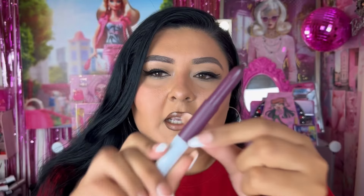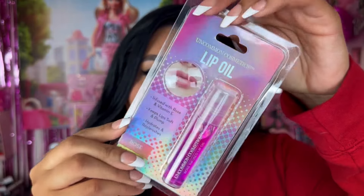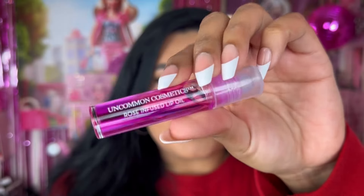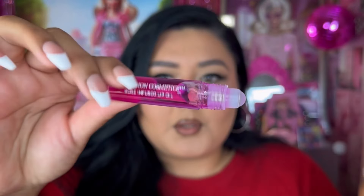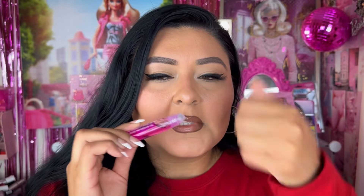We have the Maybelline SuperStay Ink Crayon — I thought this color was beautiful. It's in the shade Forget the Rules, number 70 — a little crayon situation with a vampy tone. I also have the Uncommon Cosmetics Lip Oil in rose. I can never have enough lip oil, so I picked this up because it's cute and pink for my purse. It does have some shimmer in it as well.